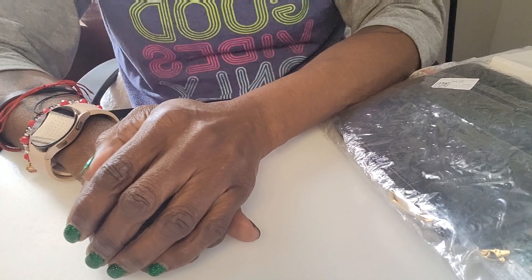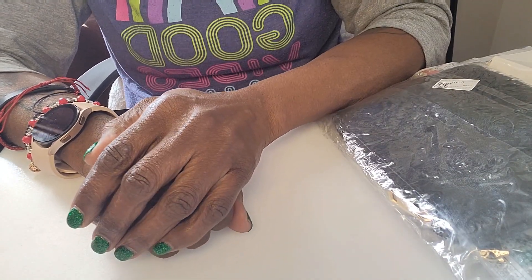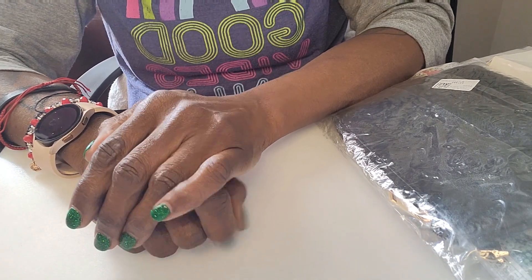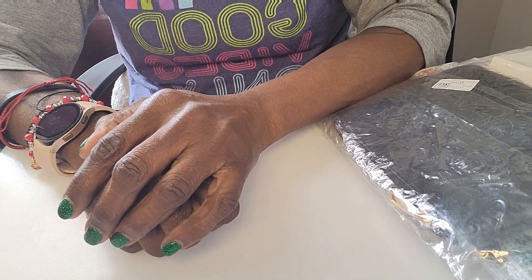Hello, my diamond art peeps! This is Diamond Painting with Jack, and I am Jack. If you are new to my channel, welcome, welcome, welcome! And if you are returning, as always, thank you for your continuing support.